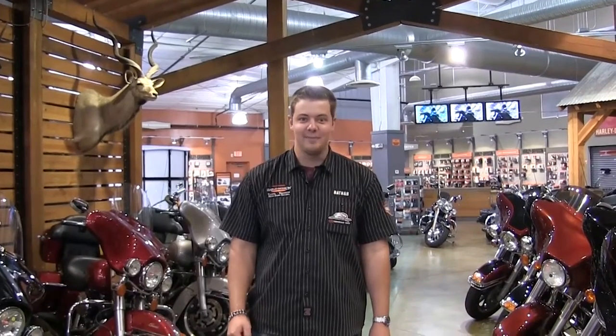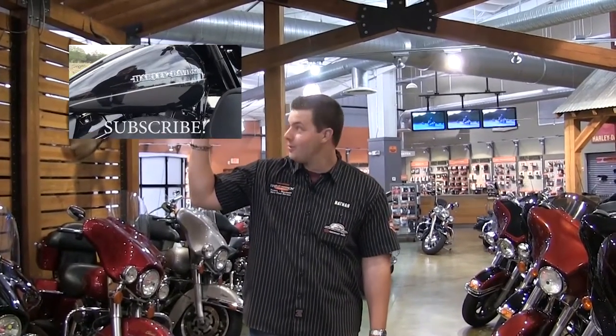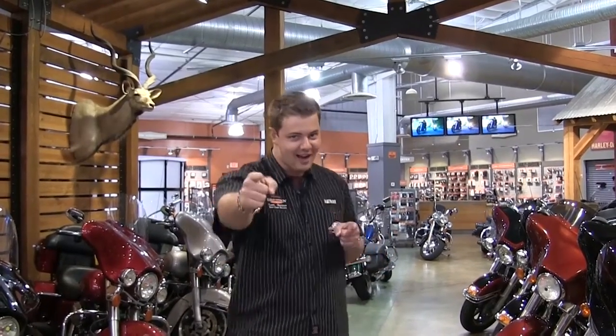Hey guys, thanks for checking out the video. For more awesome content like this, be sure to subscribe to us on YouTube right over here. Also, we update our inventory weekly, so be sure to check back. We do featured videos, how-to's, a bunch of awesome stuff, everything Harley. So thanks for watching, and have a rockin' Harley day.